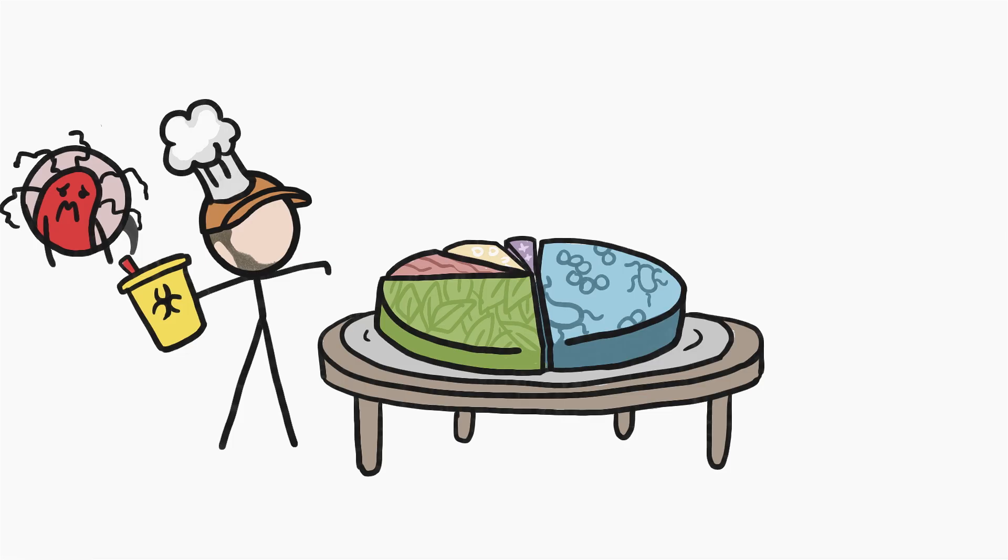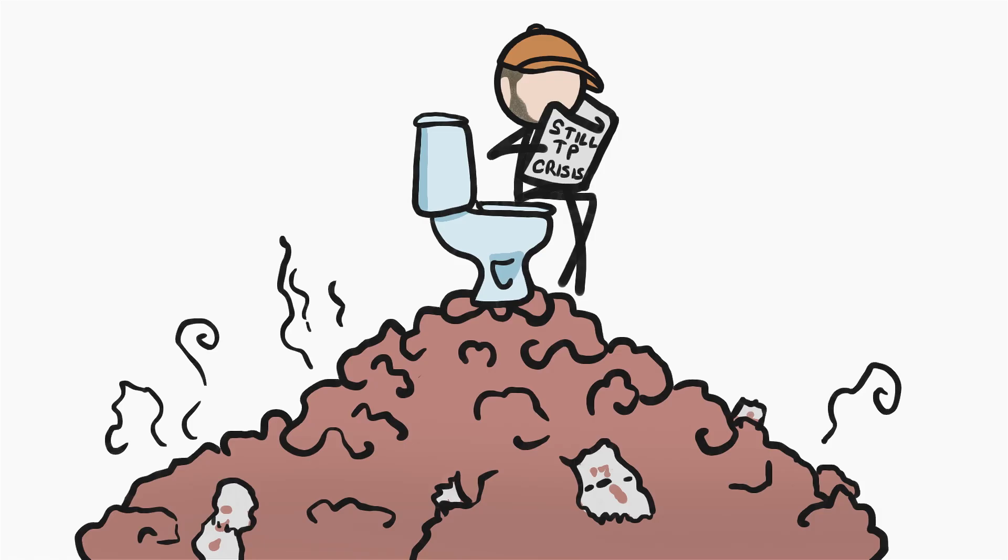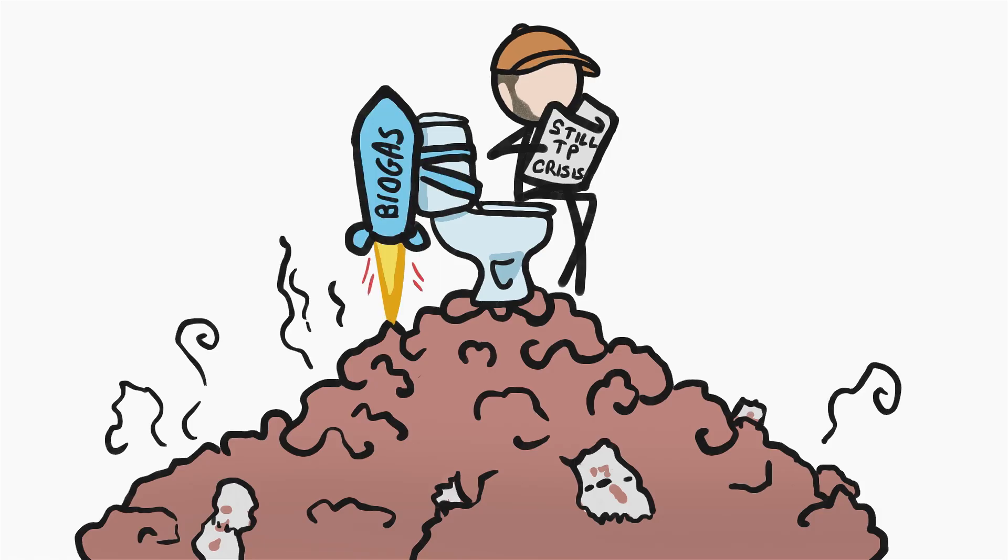So yeah, once we get rid of the tiny dangerous pathogen slice of our poop pie, every remaining slice can in principle be reused, and in even more ways than we've mentioned here. We humans poop out about 300 billion kilos of poop every year. If we can make it safe, a buttload of opportunities await.